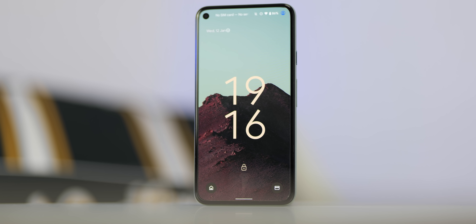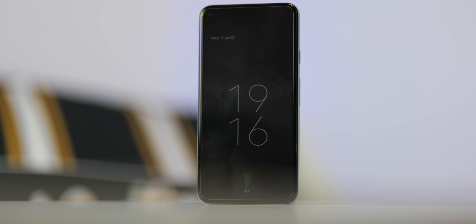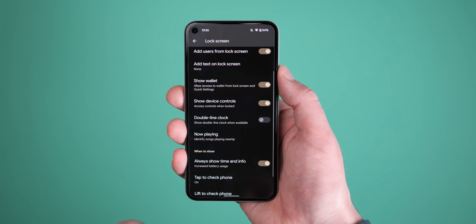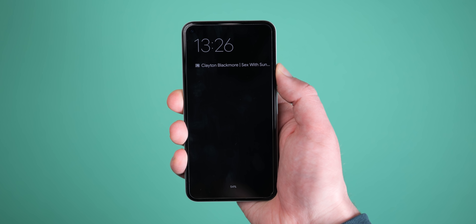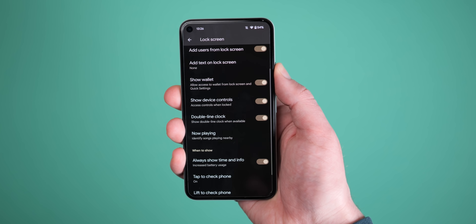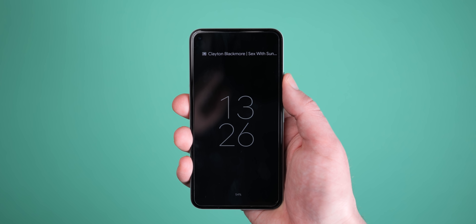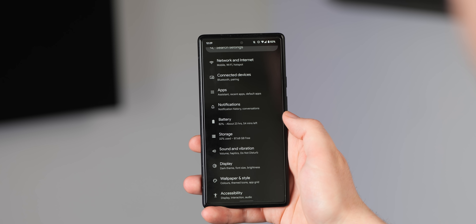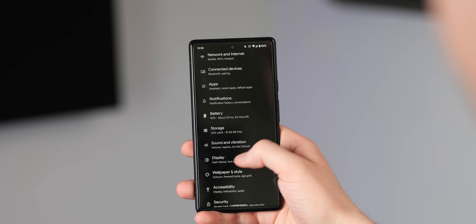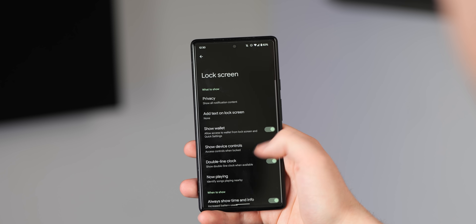You can now disable the large double-line lock screen clock from within the settings menu in Android 12L, which will be very welcome for some people. This feature allows you to enable the smaller upper-left single-line clock option that usually appears when notifications are waiting on your device. This can be found by heading to Settings, Display, Lock Screen, and then Double-line Clock, where you can enable or disable it.